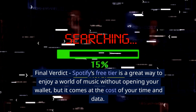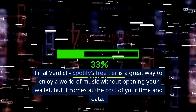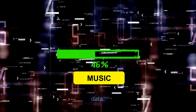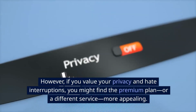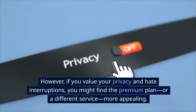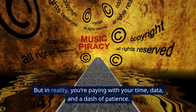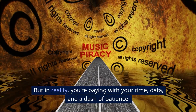Final verdict. Spotify's free tier is a great way to enjoy a world of music without opening your wallet, but it comes at the cost of your time and data. If you're okay with that trade-off, it's a solid deal. However, if you value your privacy and hate interruptions, you might find the premium plan or a different service more appealing. So, is Spotify really free? Technically yes, but in reality you're paying with your time, data, and a dash of patience.